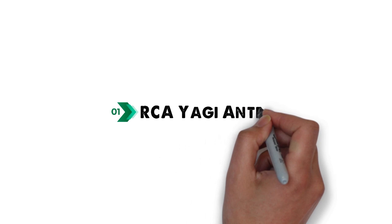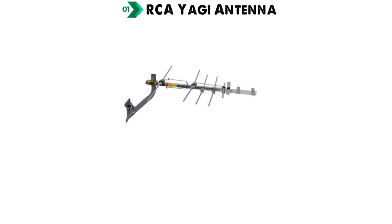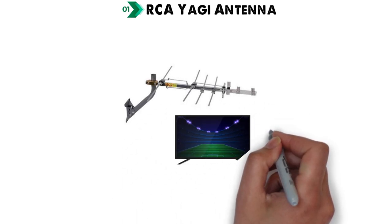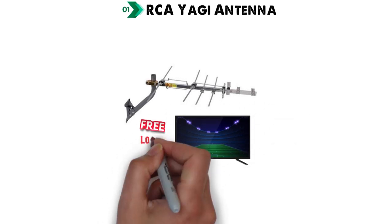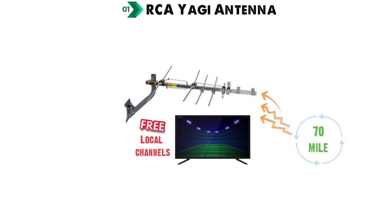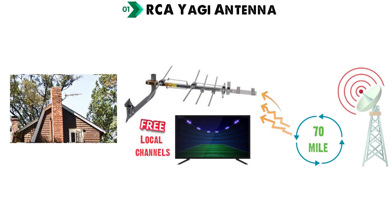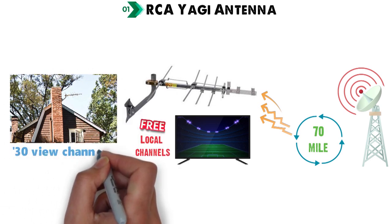Starting off at number 1, we have the RCA Yagi Antenna. The RCA Yagi ANT 751e series is ideally designed to offer high-quality HDTV viewing with free local channels. The antenna delivers these channels within a 70-mile radius proximity to the broadcasting towers. Depending on your area, you can receive up to a generous 30 channels for free.